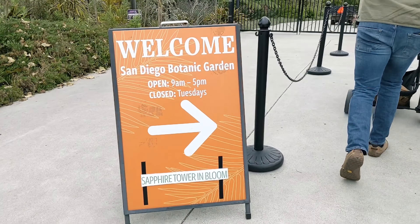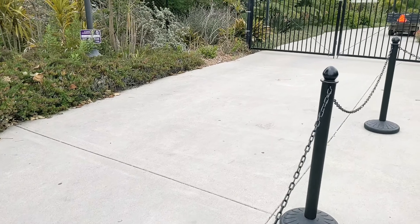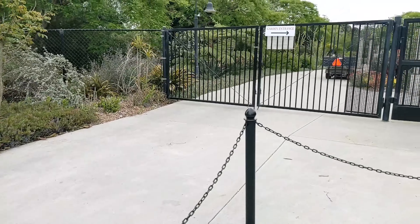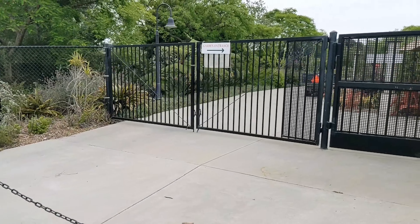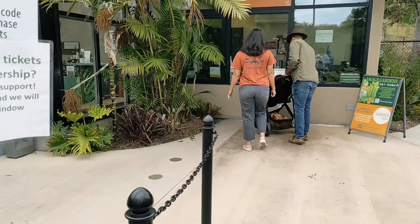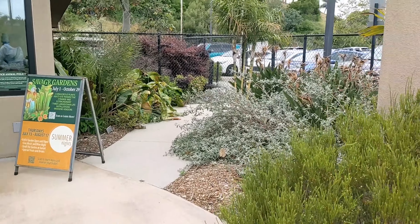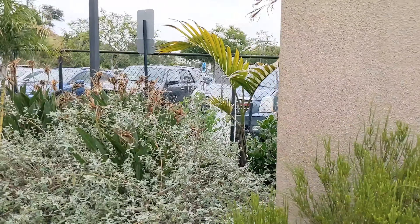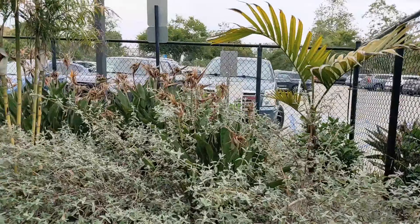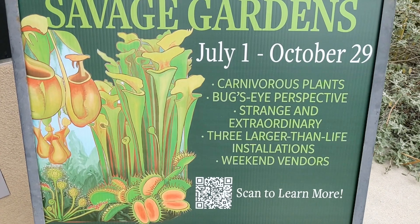So here we are arriving at the San Diego Botanical Garden, which is located in Encinitas, California. Parking is free and admission is $18 for adults, $12 for a military discount, and $12 if you are a senior citizen. Y'all know babies dictate everything, and so we are going to attempt to get through this garden with my beautiful, lovely grandbaby.